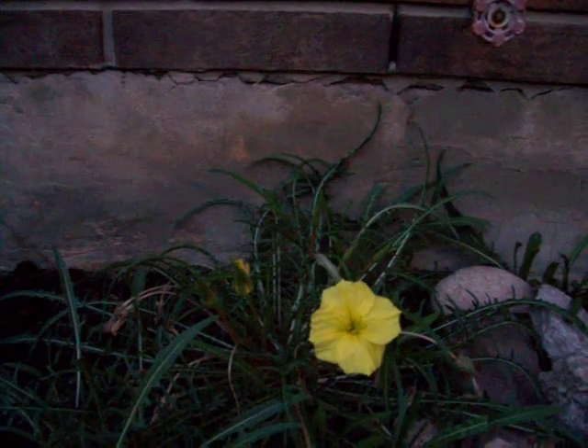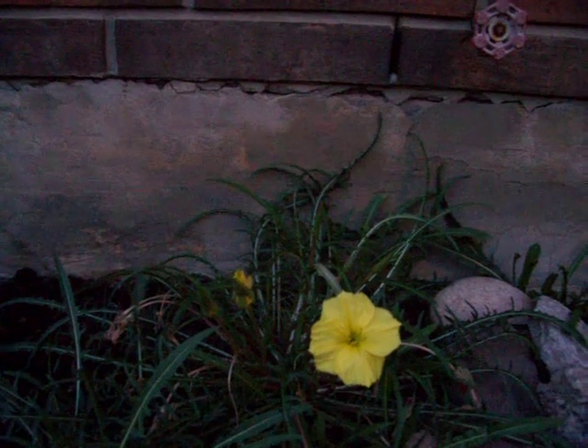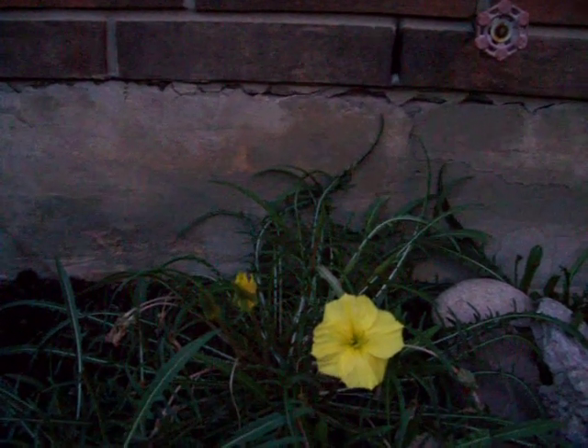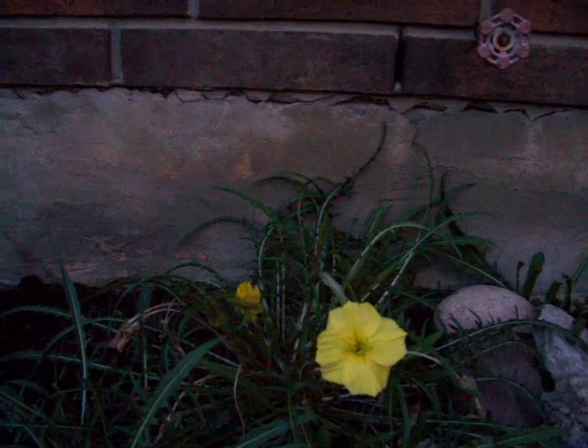It opens right before your eyes every evening at twilight. It takes a couple of minutes for it to open up, but you'll see it break open. And it's very, very cool. These are called moonflowers.